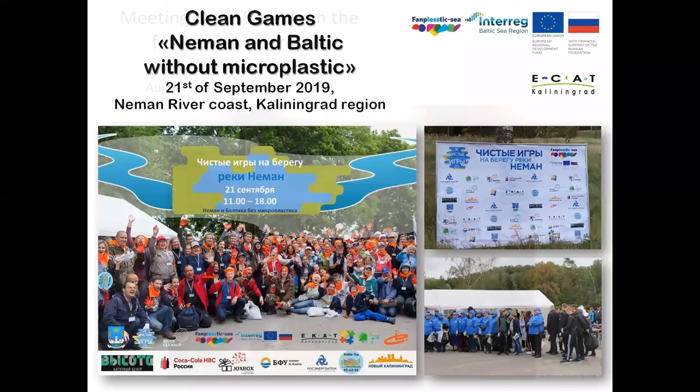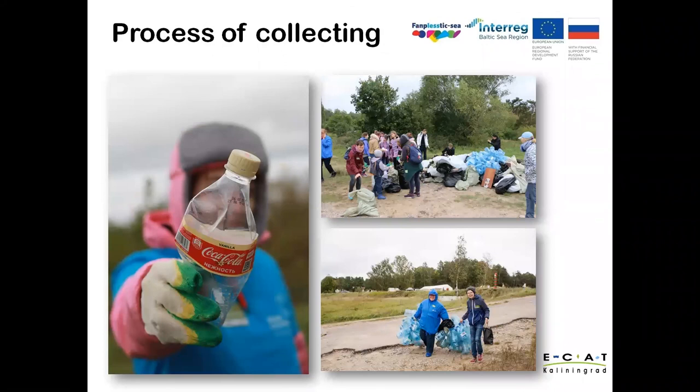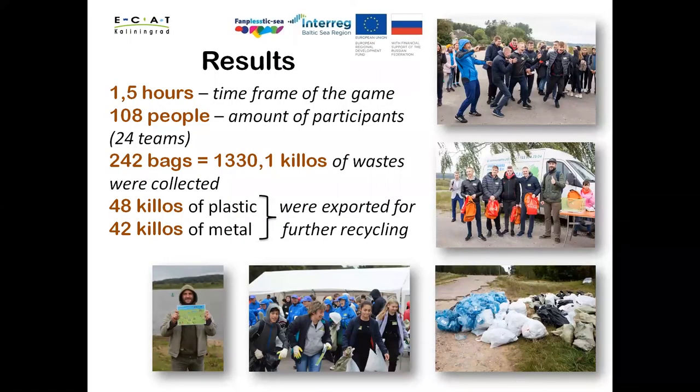The next event is Clean Games on the Neman River — the greatest social campaign organized. Clean Games are team competitions on collecting and sorting litter held in littering areas, with winners receiving prizes from sponsors. The event is approved by local authorities, and participants gain experience with waste management in the form of a fun quest game. 108 people participated in the quest, and we can now say we have good social support to discuss microplastic problems. Thank you.